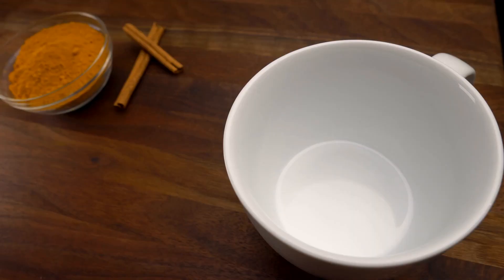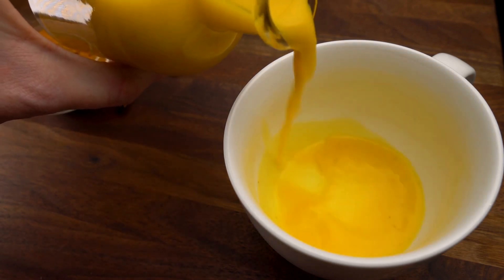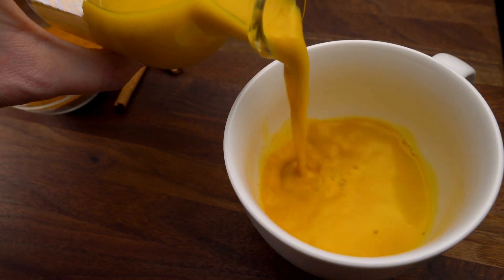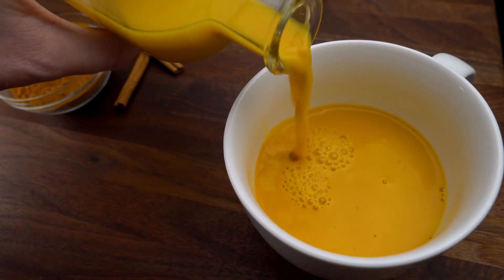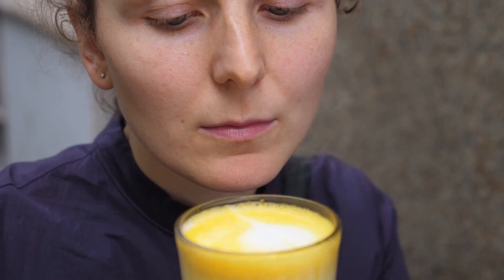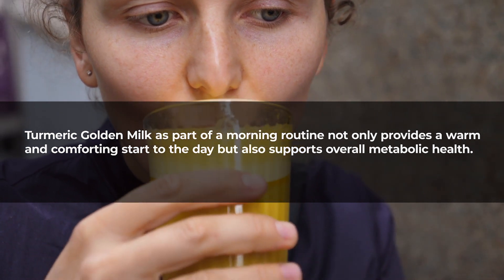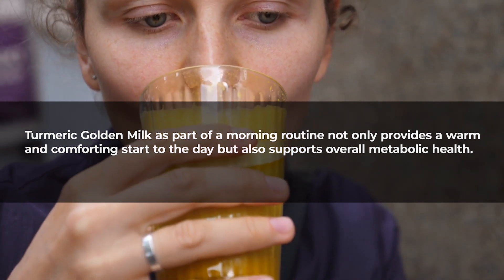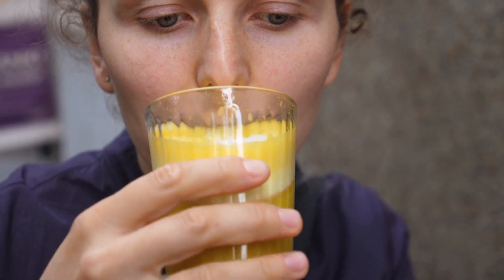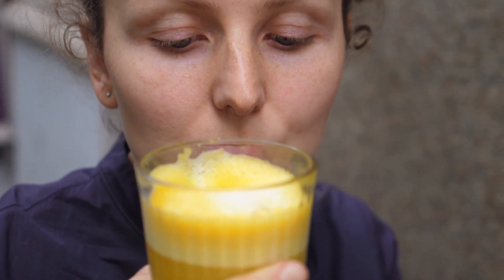Golden milk's mechanism of action involves curcumin's ability to enhance insulin sensitivity and modulate glucose metabolism. Curcumin's anti-inflammatory effects may help reduce insulin resistance, a key factor in the development of type 2 diabetes. Golden milk as part of a morning routine not only provides a warm and comforting start to the day but also supports overall metabolic health, standing as a flavorful and natural ally in the quest for diabetes management.